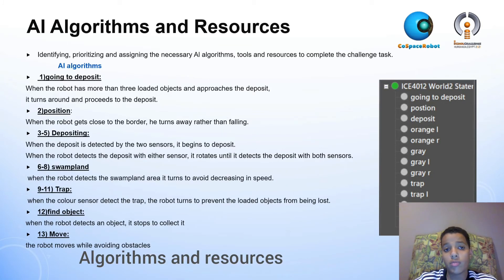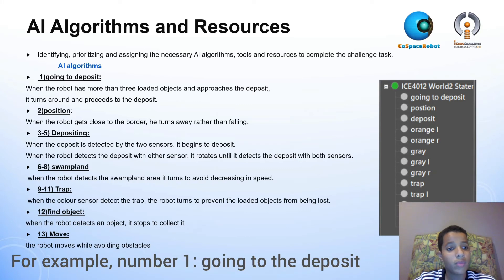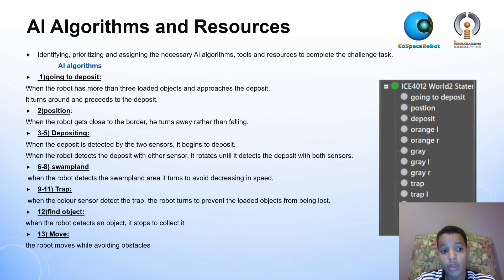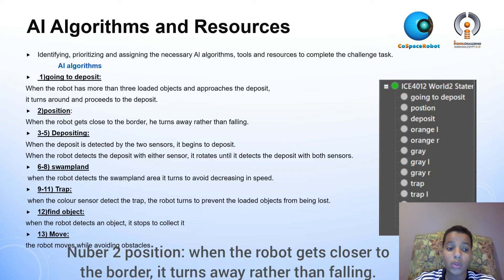Here are my AI algorithms. Number one: going to the deposit — when the robot has more than three loaded objects and approaches the deposit area, it turns around and proceeds to the deposit. Number two: position — when the robot gets closer to the borders, it turns away rather than falling.